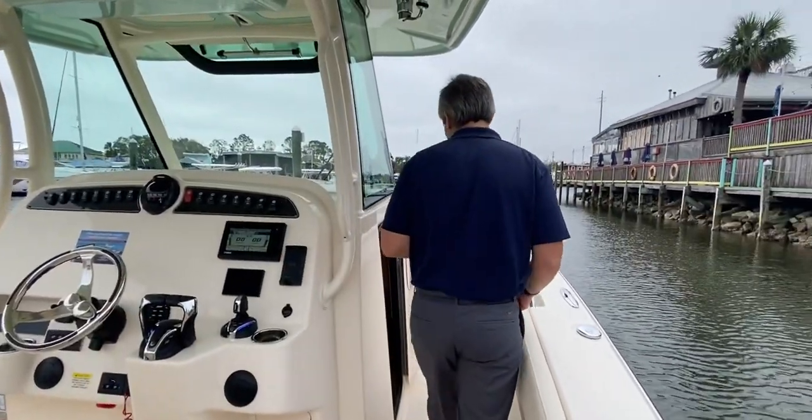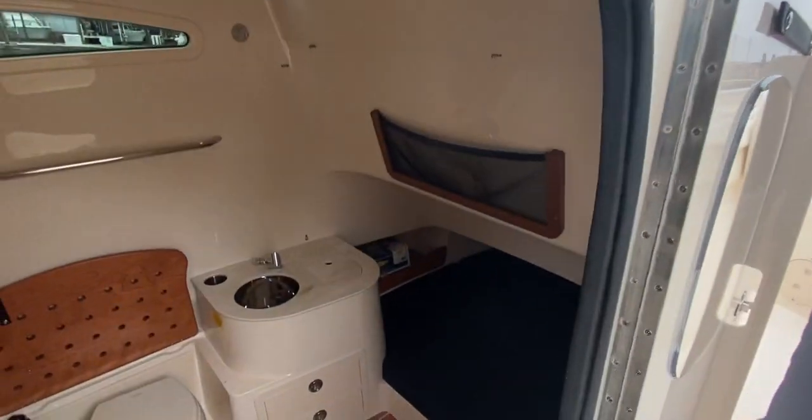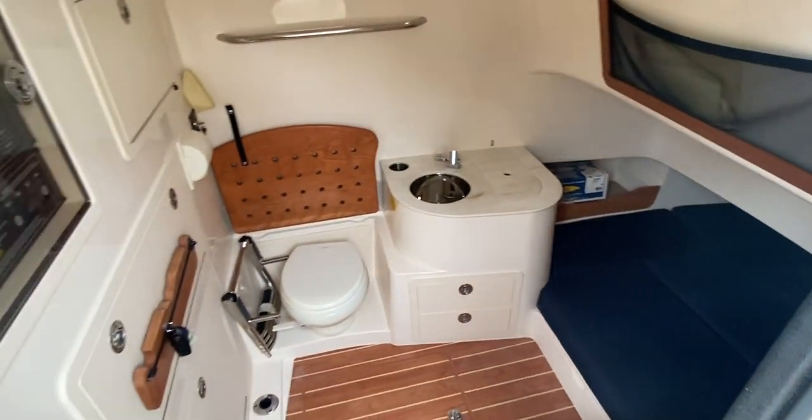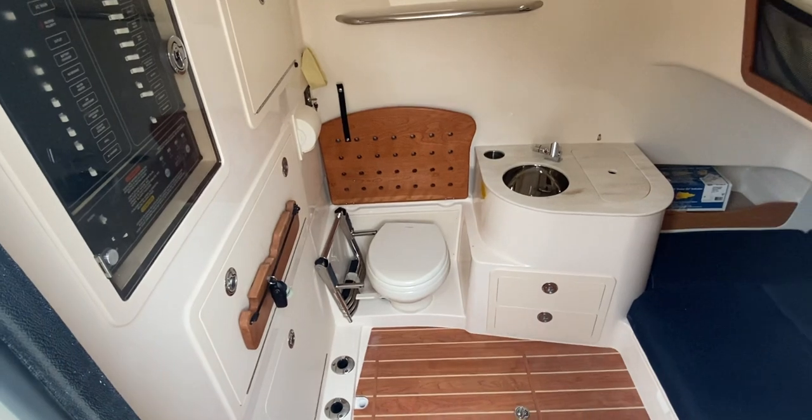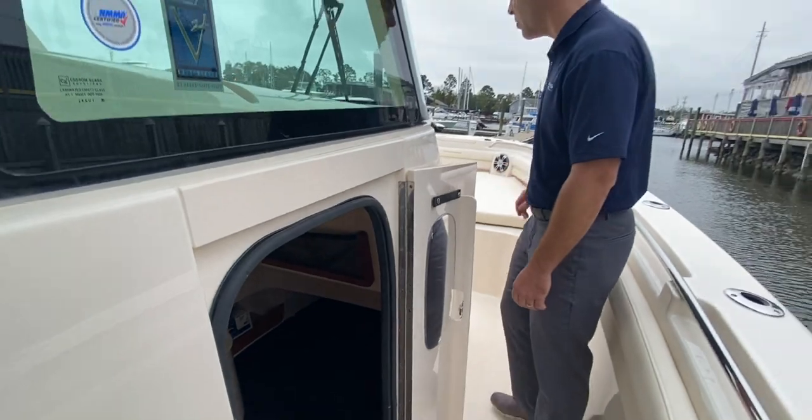Moving forward to our center console, this is a one-of-a-kind style boat with an air-conditioned cabin, spacious sleek tube, shower, toilet, and your complete control panel. Very unique.